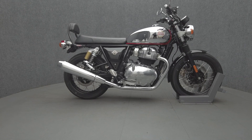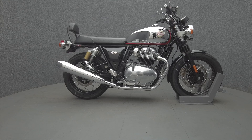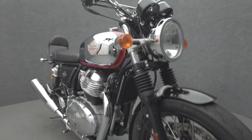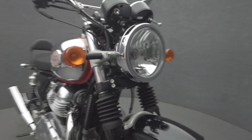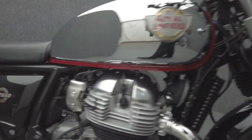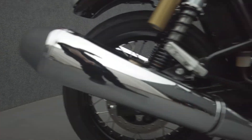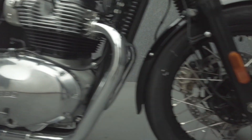Hey everyone, this is Keegan from National Power Sports. This 2022 Royal Enfield Standard with 1,657 miles passes New Hampshire State inspection and runs well. It comes equipped with ABS and has been upgraded with a passenger backrest.